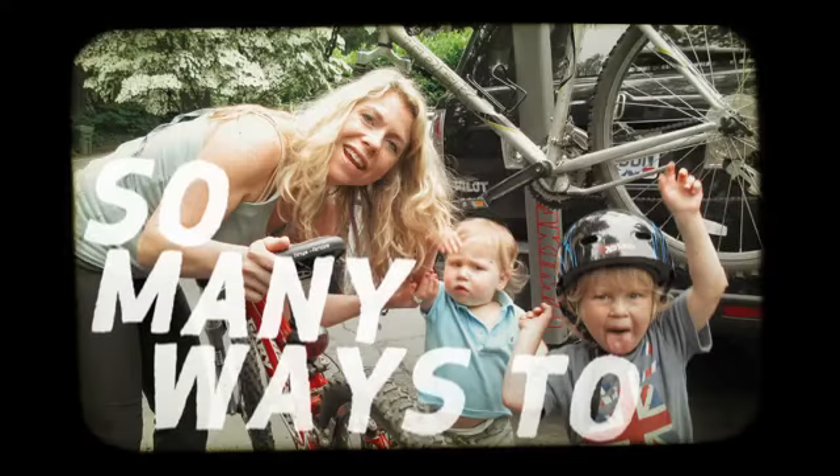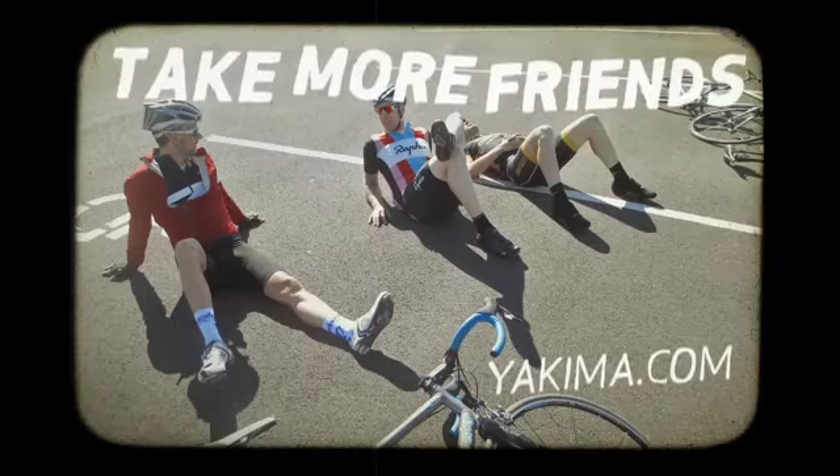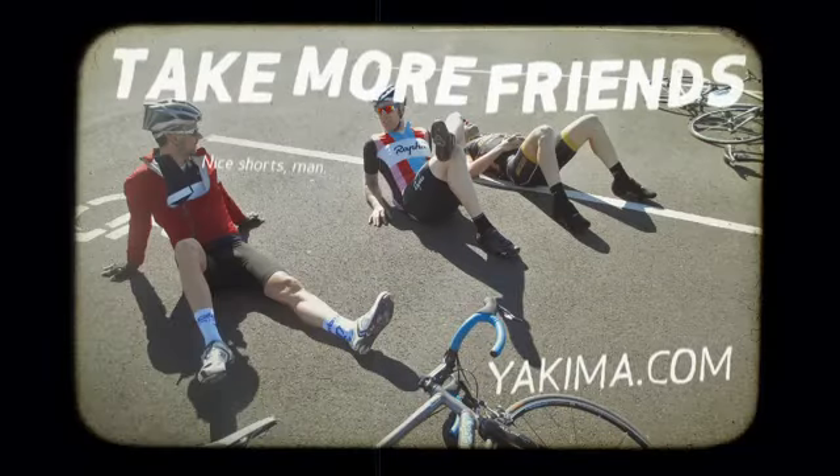Yeah, whatever Yakima Bike Rack you pick, it's gonna help you take more friends. Excellent. And I have tons of friends — a social network, if you will.